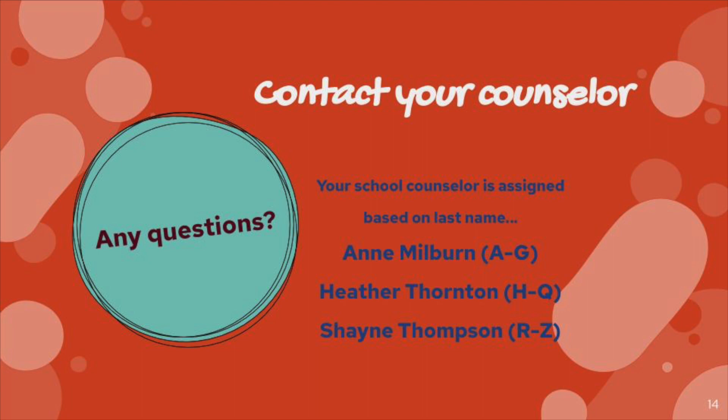Contact your counselor if you have any questions. Remember: Ann Milburn has A through G, Heather Thornton has H through Q, and Shani Thompson has R through Z. Go Gobs!